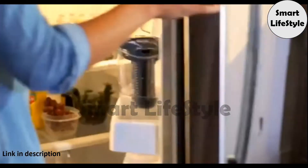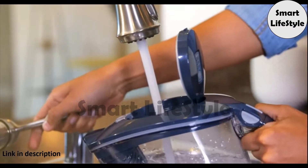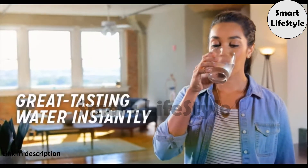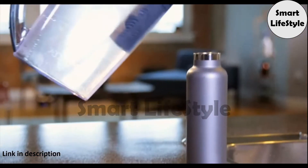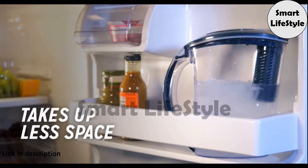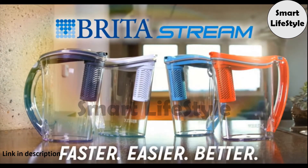Now get water filtration that fits your fast pace. Brita Stream, Brita's fastest water filtration pitcher ever — just fill quickly and pour immediately for great tasting water instantly. It even filters ice water, and the controlled pour easily fills reusable bottles. Now you can enjoy cool filtered water that takes up less space and tastes amazing. Faster, easier, better. Brita Stream.